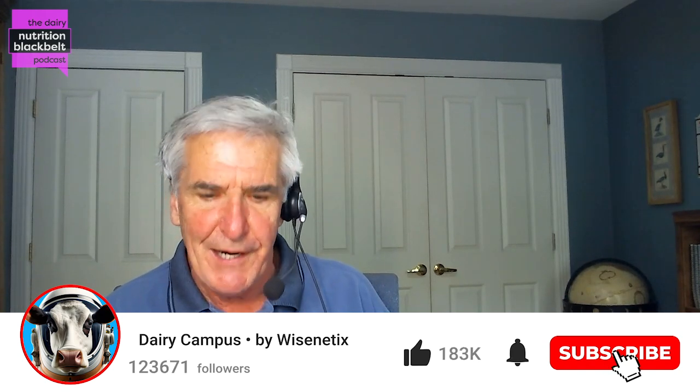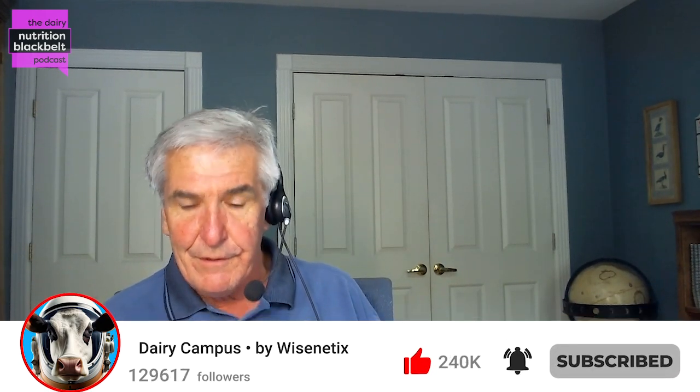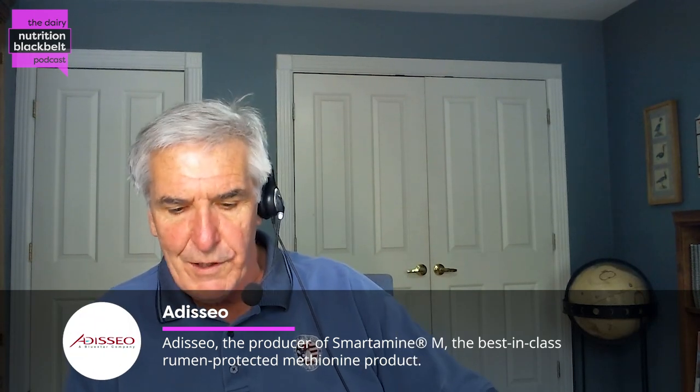Hello, I'm Bill Weiss, host of the Dairy Nutrition Black Belt Podcast. My guest today is Dr. Carla Batar. Carla is an associate professor in animal science in the College of Agriculture at the University of Sao Paulo in Brazil. She's been conducting research on nutrition and management of dairy calves for the last 25 years. Carla, welcome to the Black Belt.